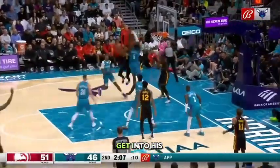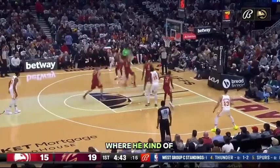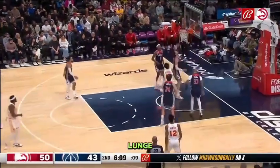Sometimes he'll even get into his right hand finish after lunging right, left, where he kind of hangs in the air a little bit and floats it up. Here you see it again — big right-left lunge, floats it up.